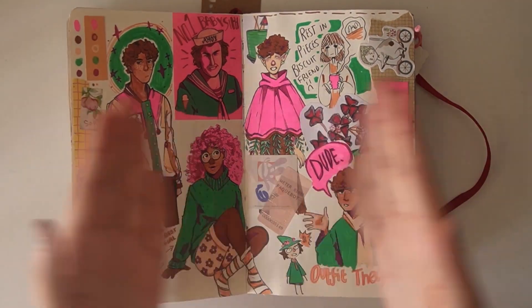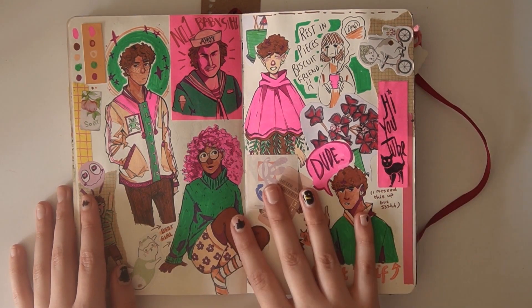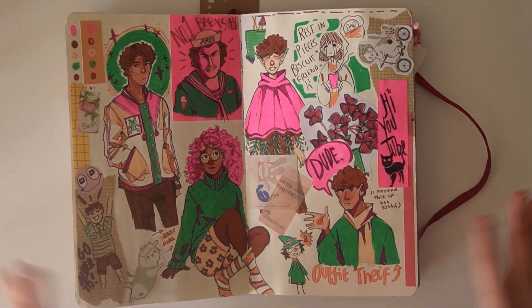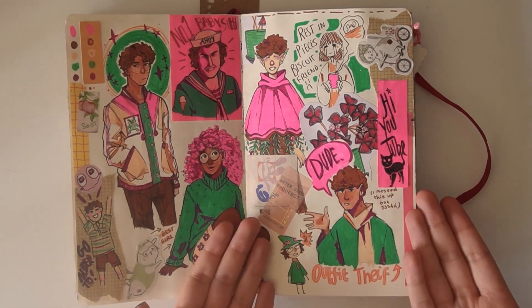Next up, another page you might recognise. This is from the 5 Posca challenge I did. This side of the page didn't get recorded, but there you go — in its full glory. It looks great.